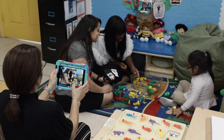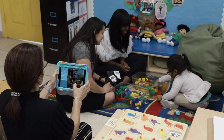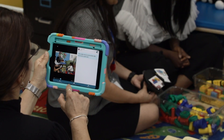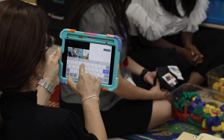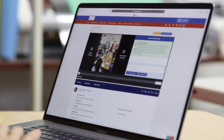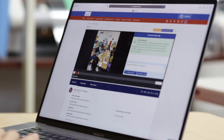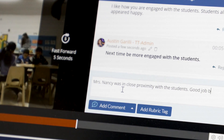You will use the same process when you observe teachers in the classroom practicing their AT-using instruction in sessions 2 and 3. Uploading your observations and using the timestamp function is the perfect way to show your teacher those moments when success is happening and when there might be a missed opportunity.